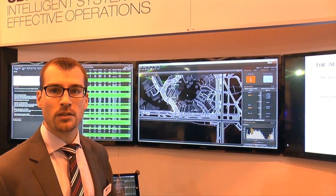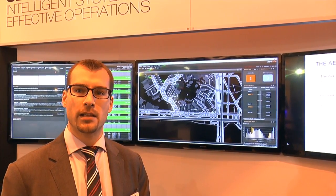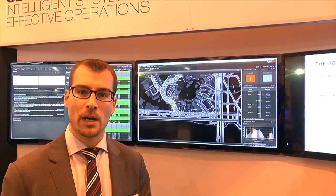What I'm showing you here is our system at JFK International Airport in New York, where the system is being used by the Port Authority of New York and New Jersey and all of the airlines at the airport. It's also being used by the FAA.